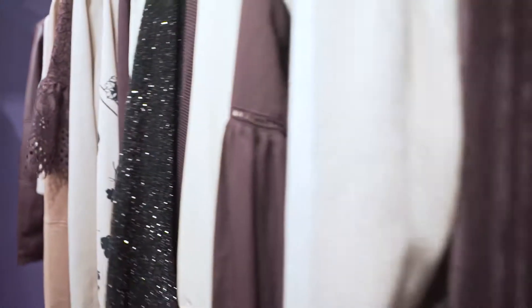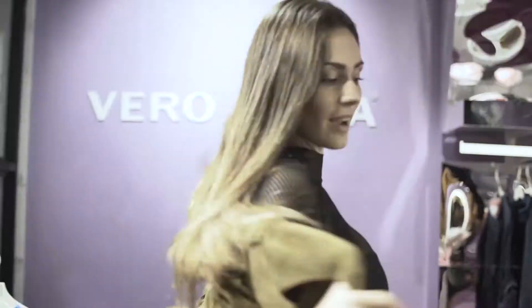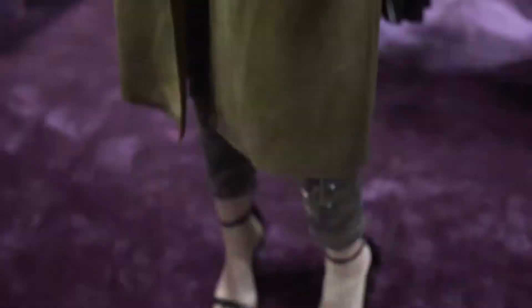My favorite is the wine collection, really lovely. The variety of fabrics is just outstanding. A lot of frills — it's very feminine. I think I'm in love.